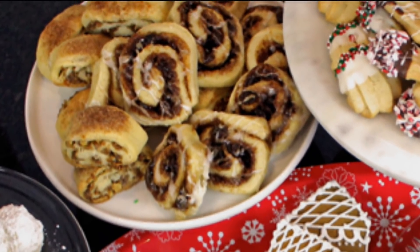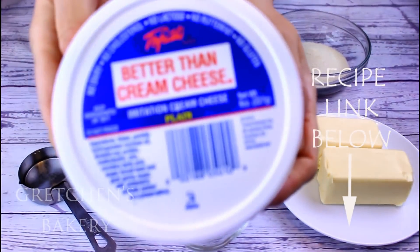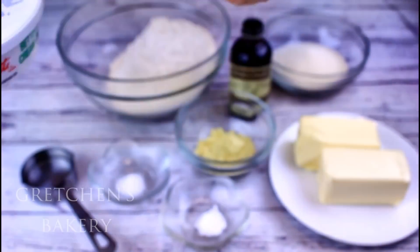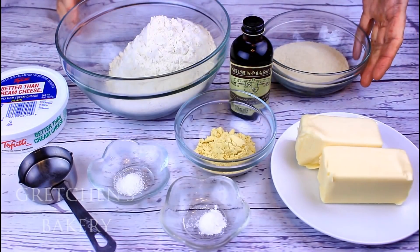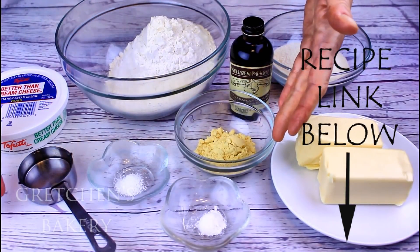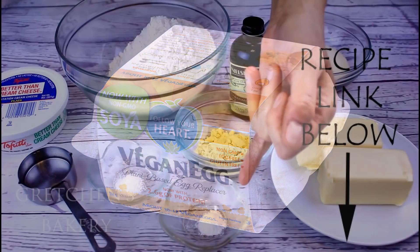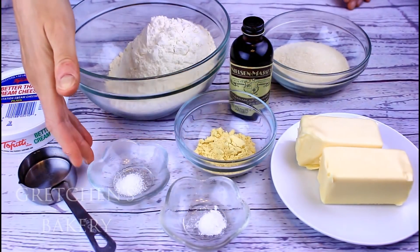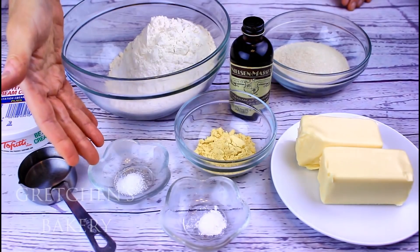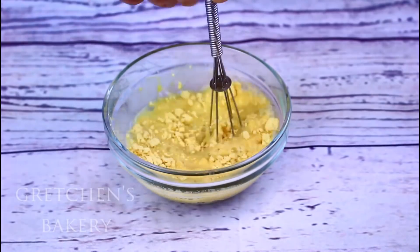To make the dough you will need vegan butter, vegan cream cheese — I'm partial to the Tofutti brand for all my baking projects — vanilla extract, sugar, flour, and vegan egg by Follow Your Heart as the egg replacer, because the original recipe called for egg yolks and I love replacing egg yolks with the vegan egg. I'm also using vegan lactic acid to enhance the cream cheese in the dough, and some baking powder.